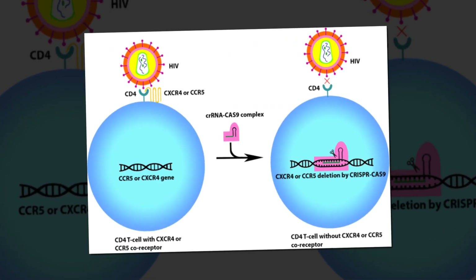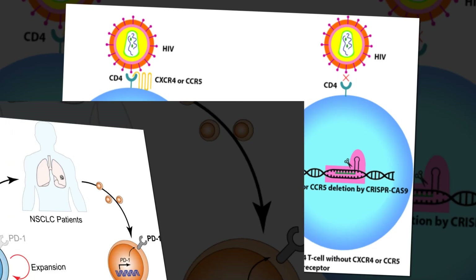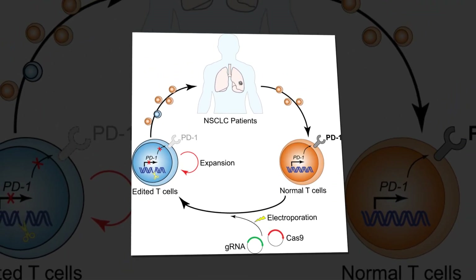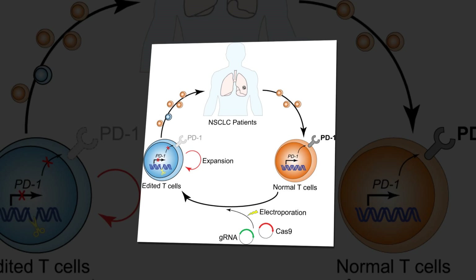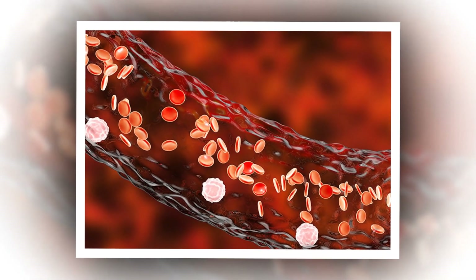Currently, there is a phase 1/2 clinical trial underway in people with HIV-1, the most common strain of HIV. New research from another team shows that gene editing can be used to eliminate all traces of the HIV virus from infected cells in the laboratory.